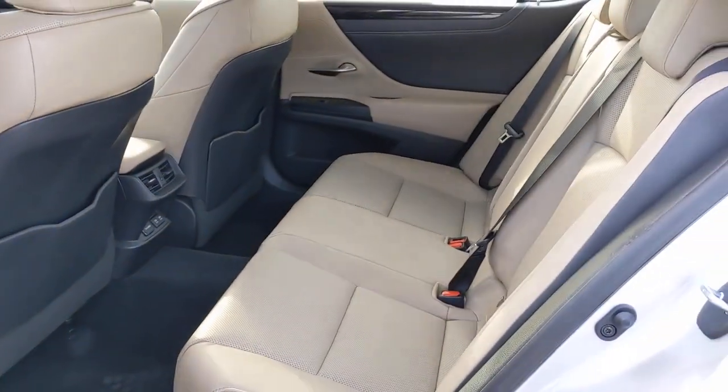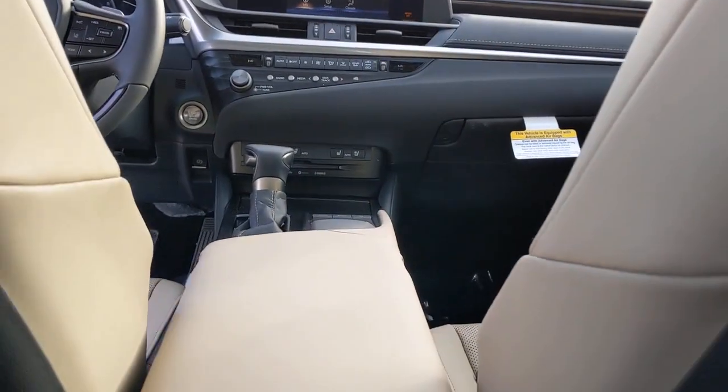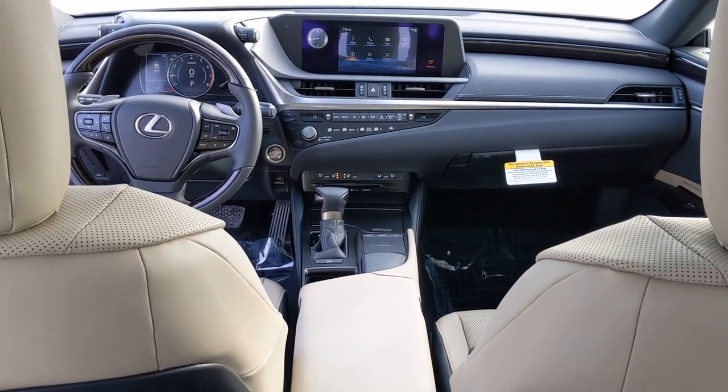Luxury-minded with a tech-savvy soul. That's the ES. See for yourself when you take it out for a test drive. Our professional staff looks forward to giving you excellent service.